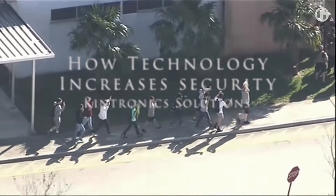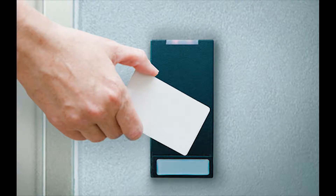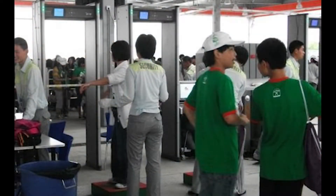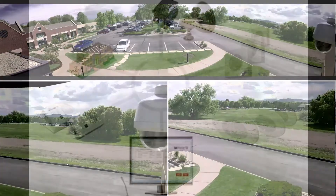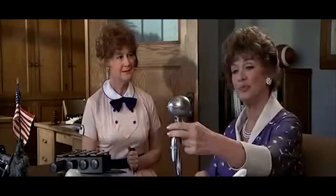Today we require a number of different security technologies. We need to prevent unauthorized access to our buildings, prevent people from bringing in weapons, we need video surveillance, and we want to provide campus-wide paging systems that keep everyone informed of any emergency.